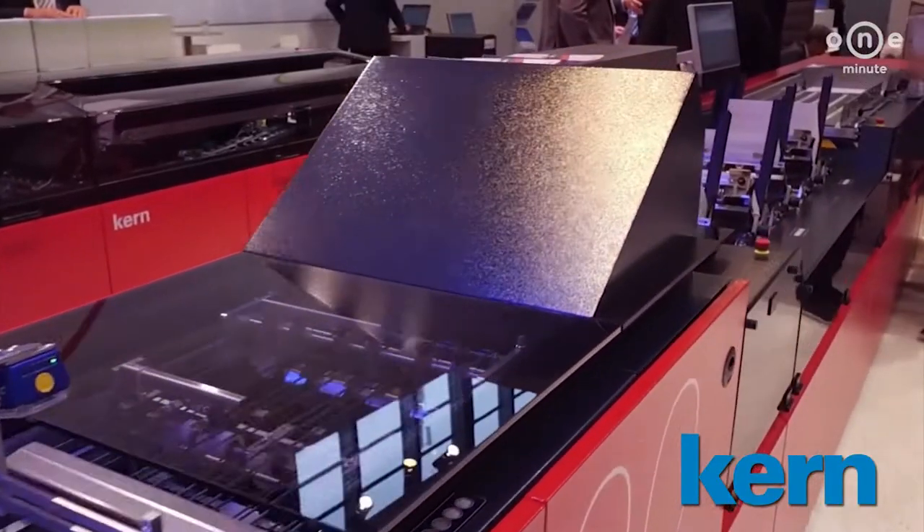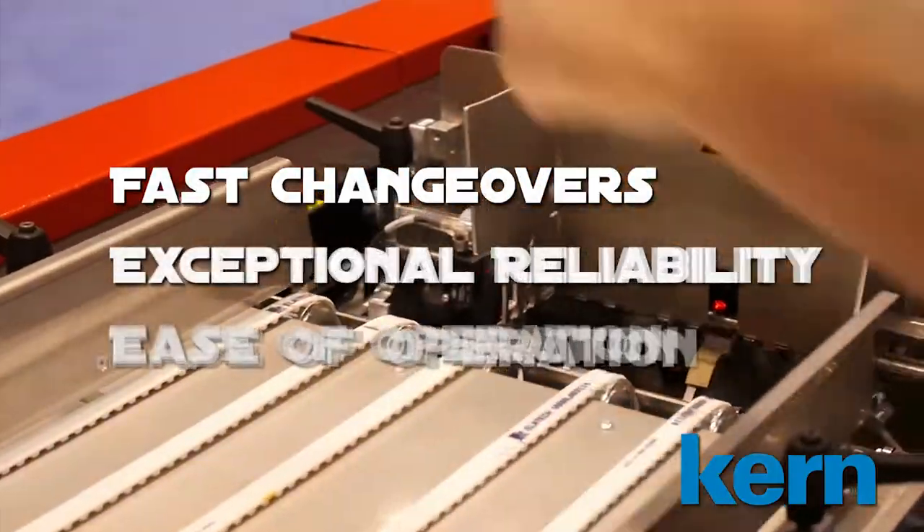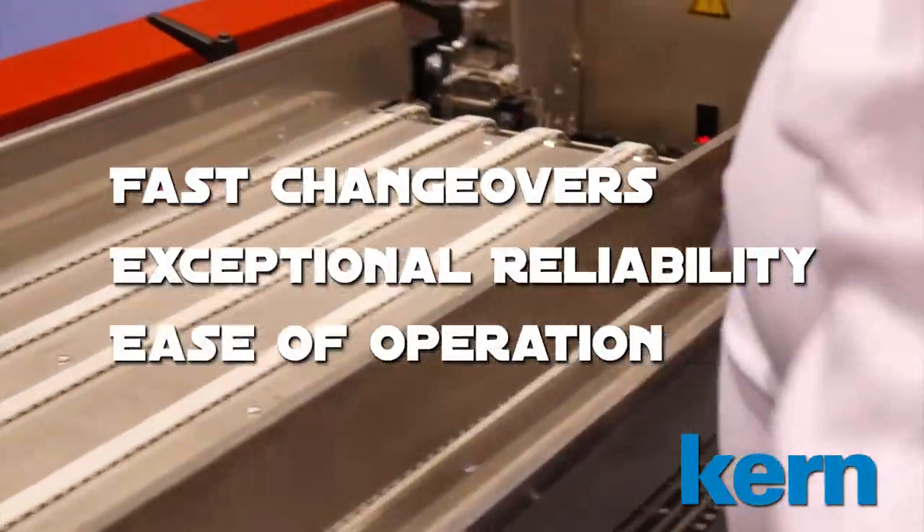The K1600 inserting machine is impressively flexible with its fast changeover times, exceptional reliability, and straightforward operation.